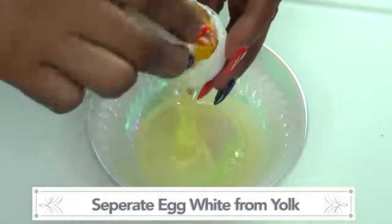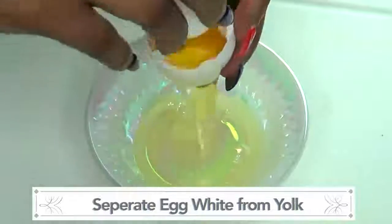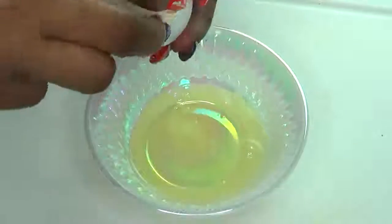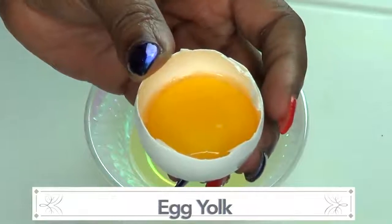Getting as little egg white as possible, getting all of it out. And here we have our egg yolk — this is what we're gonna use with our banana.